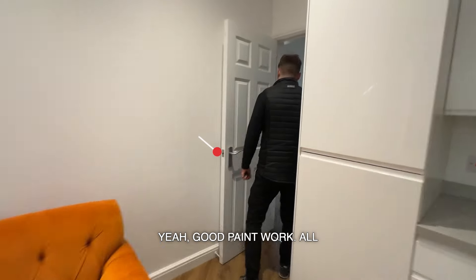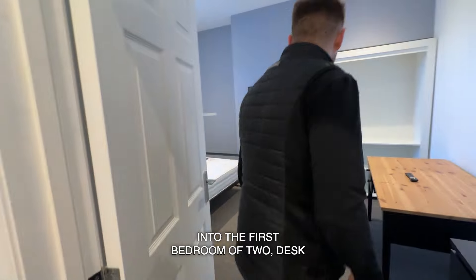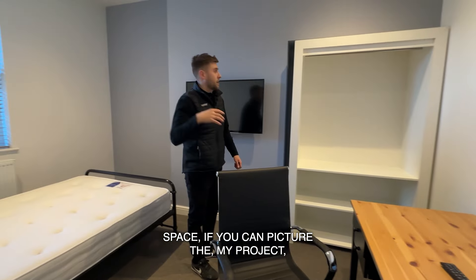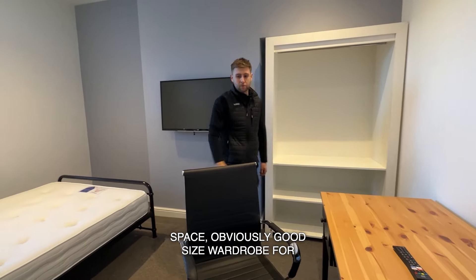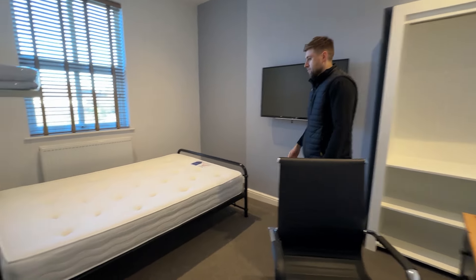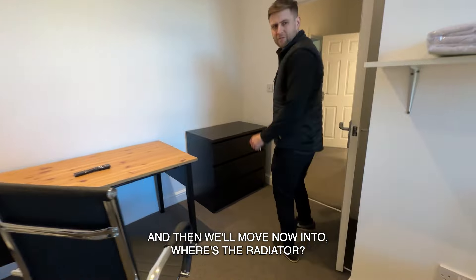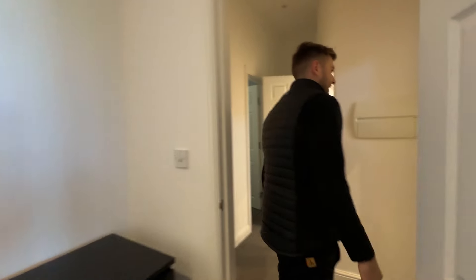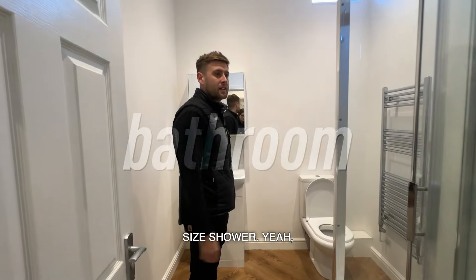Good paint. All these are fire doors. Into the first bedroom of two — desk space. If you picture it, we'd utilize this alcove for the wardrobe space. Good sized wardrobe for whoever lives here, double bed, TV on this wall.